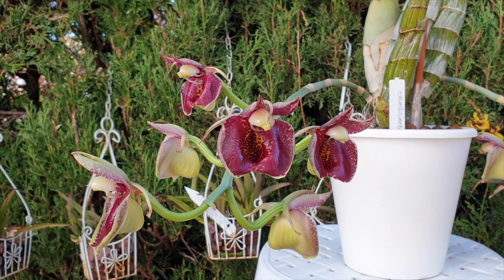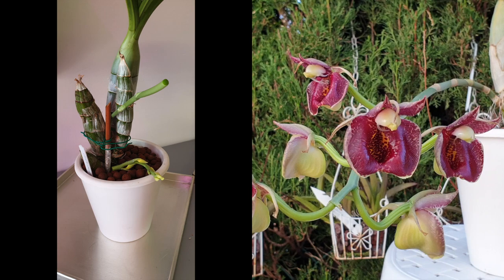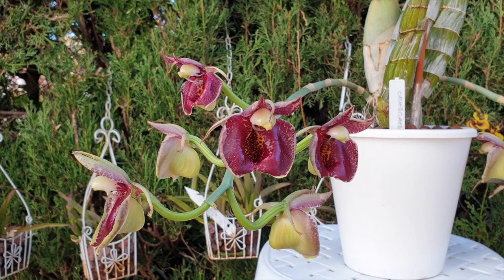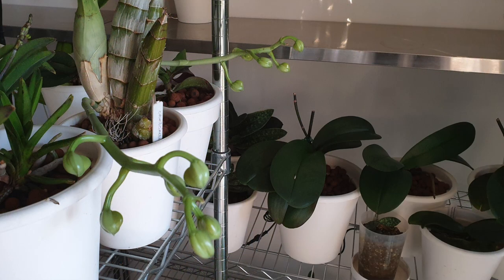Catasetum is the only genus in the orchid family that grows female and male blooms on separate spikes during separate times of year. In the past, my Jack of Diamonds had female blooms its first year with me, then six months later it produced a male spike. I snapped it accidentally, and then the following year I had female blooms again right on time, and then six months later it started to develop male spikes.